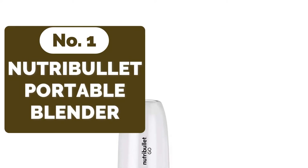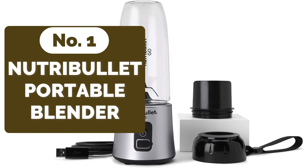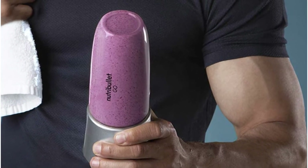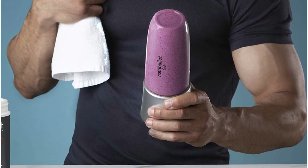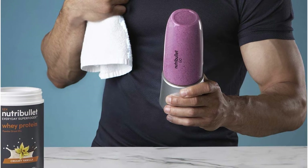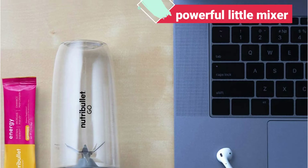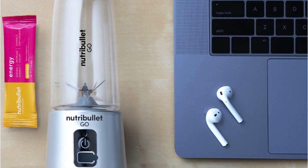The first product on our list is the Nutribullet Go Portable Blender. In day packs, gym bags, and luggage, the entire item takes up very little space. The cup itself is small enough to nestle in the palm of your hand, and the lid has an additional security band. The little cup held up well during our drop test and showed no signs of breakage or leakage. We were also blown away by how long this powerful little mixer lasted on a single charge — it had one of the longest mix times we tested after a single charge.